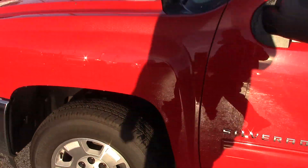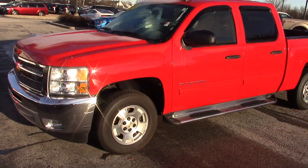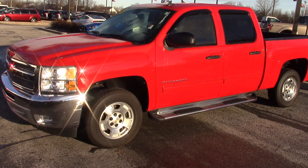Overall, this is definitely a well taken care of Silverado. If you have any questions about it, please give us a call at 317-852-2231, or you can email Mike at MikeP at BillS's.com. Thank you and have a great day.